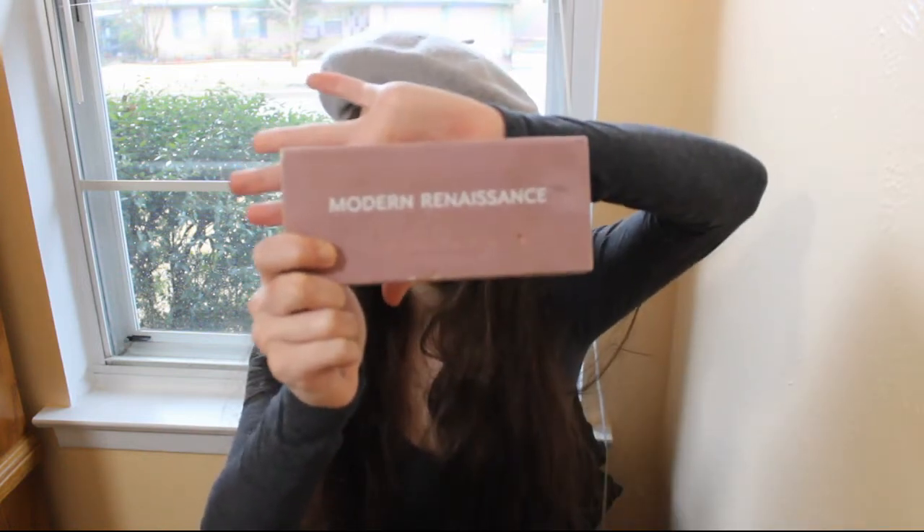I've owned the Modern Renaissance for a while and I actually use it pretty much every day. You can tell by the packaging it's pretty worn out, and I've definitely hit pan on Love Letter — that's my favorite shade. The purpose of this video is to share a dupe palette for the Anastasia Beverly Hills Modern Renaissance, which is the Wet n Wild palette. I'm already wearing both palettes on my eyes — Modern Renaissance on my right, Wet n Wild on my left.